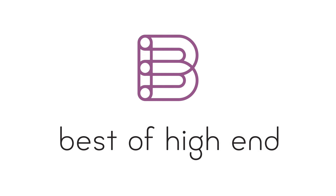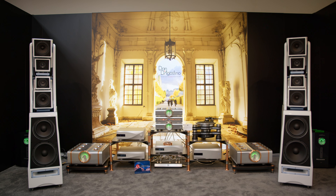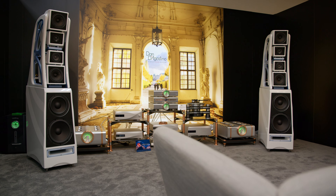Hi, I'm Bill McKeegan, president of Dan D'Agostino Master Audio Systems. We're here at the 2024 Munich Hi-Fi Show — always an exciting show for us. We always bring out new products, and this year is no different.